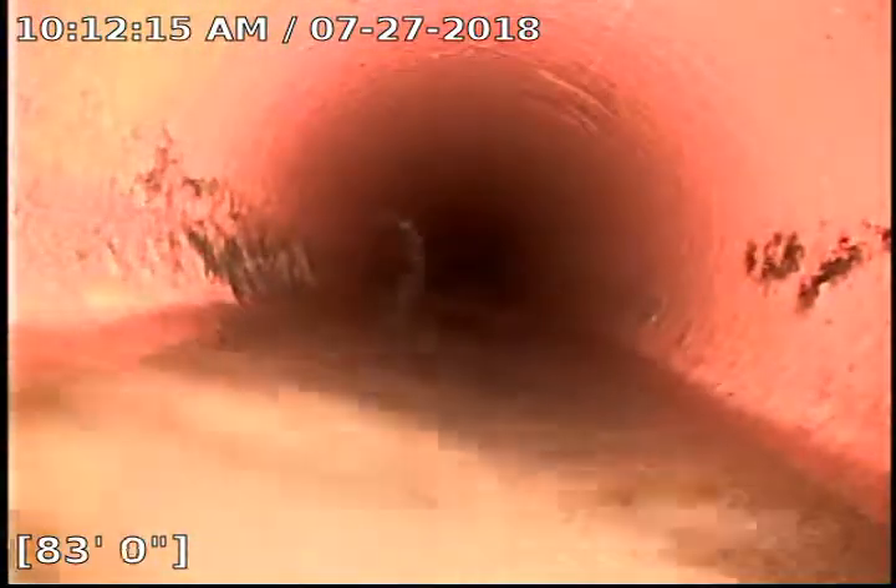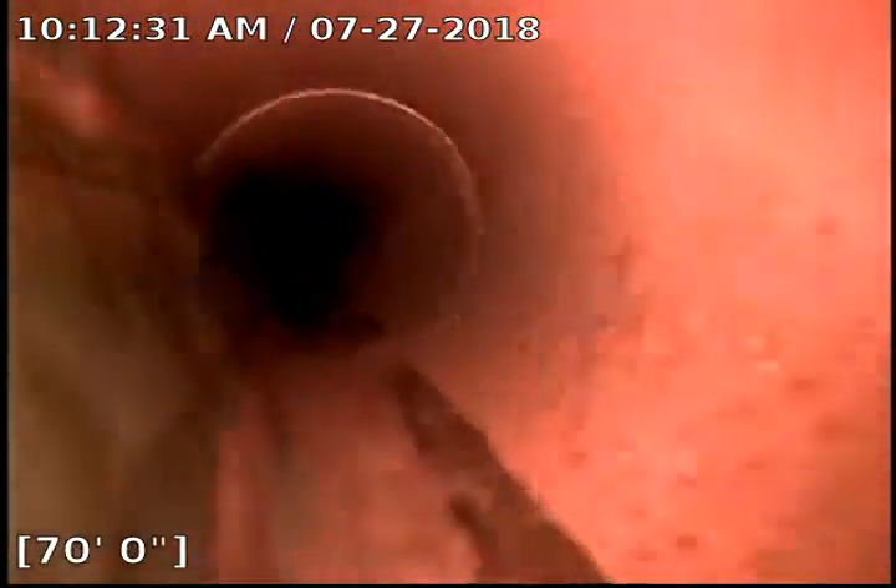This main line runs from east to west and is on the north side of the building. You can see another lateral popping in right there — the laterals are running from south to north.